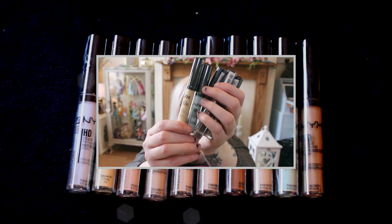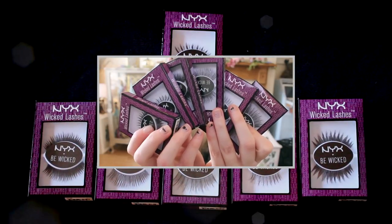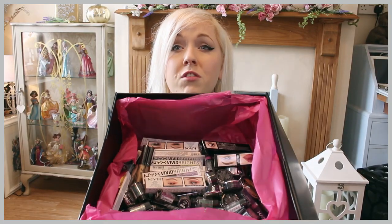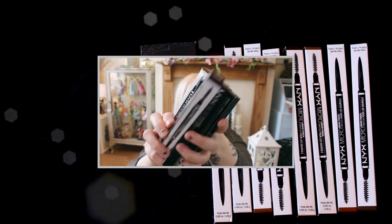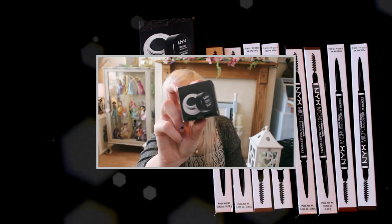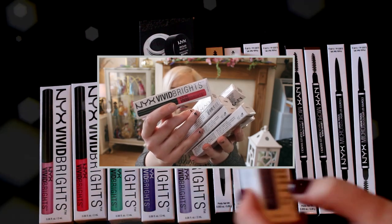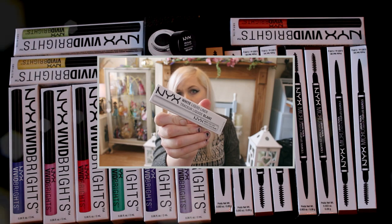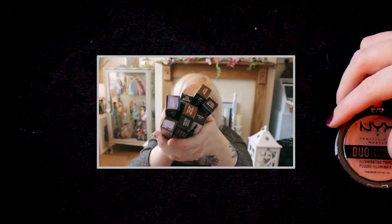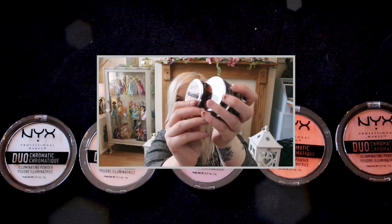We have a multitude of the HD concealers, six pairs of Wicked Lashes. This is going to be where it gets really confusing because there's just loads of loose bits. Look at all this stuff! We also have a huge selection of Micro Brow Pencils. Epic Black Mousse Liner. We have nine of the NYX Vivid Bright Liners. White Liquid Liner, which I'm sure will come in super useful for those highlights.